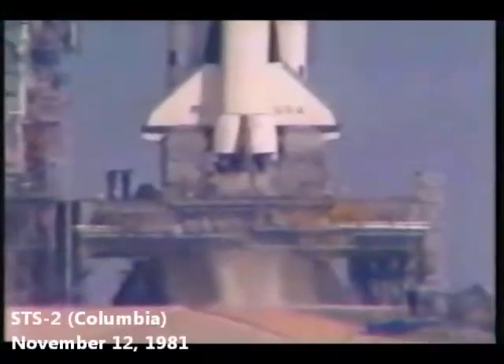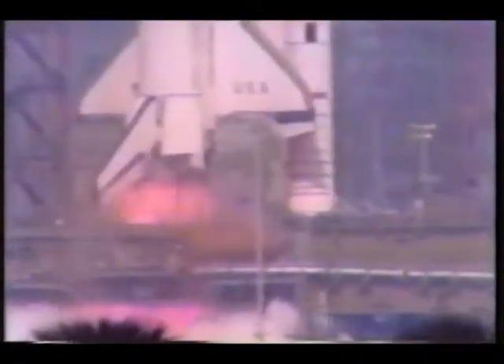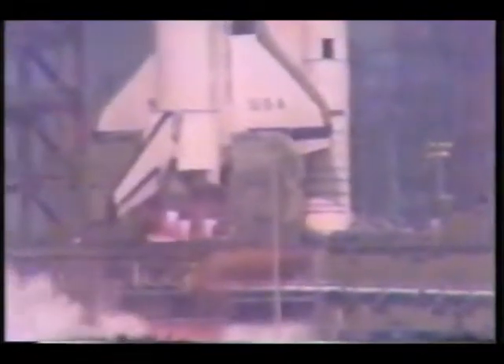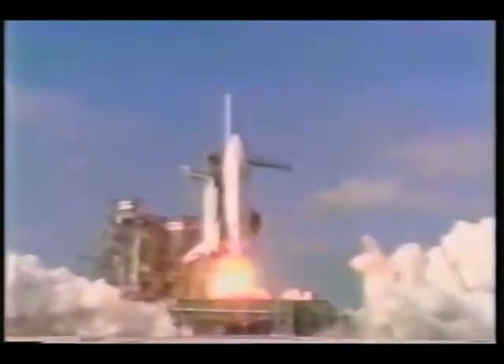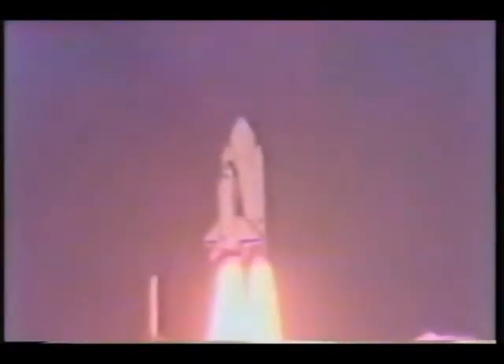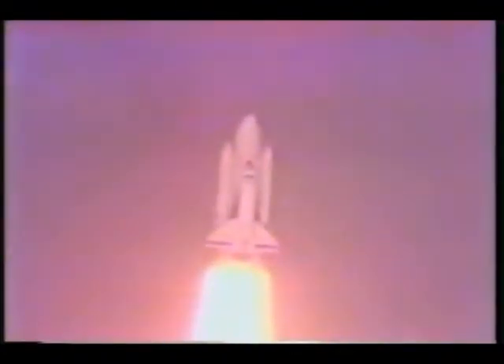T-minus 10, 9. We have go for main engine start. We have main engine start. Minus 3, 2, 1, we have ignition. We have ignition of the solid rocket booster and liftoff. Liftoff of America's space shuttle, and the space shuttle has cleared the tower. Houston now controlling, mission control, confirm roll maneuver started.